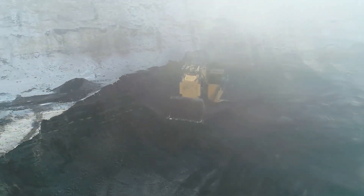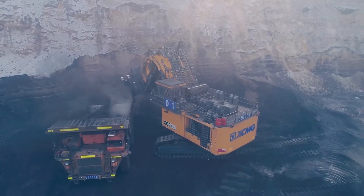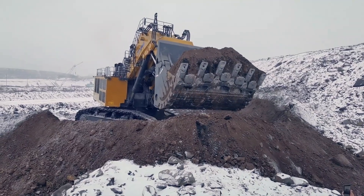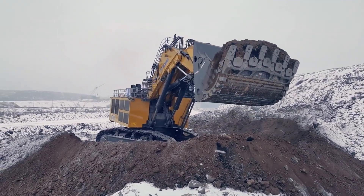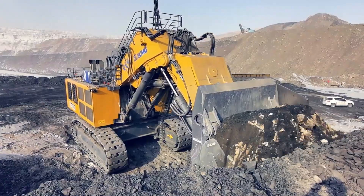An alternative engine option? That's the Cummins QSK-60-C with a power of 1492 kilowatts. When it comes to shoveling capacity, the XE-7000 can handle up to 40 cubic meters, and its fuel tank? A massive 10,000 liters.